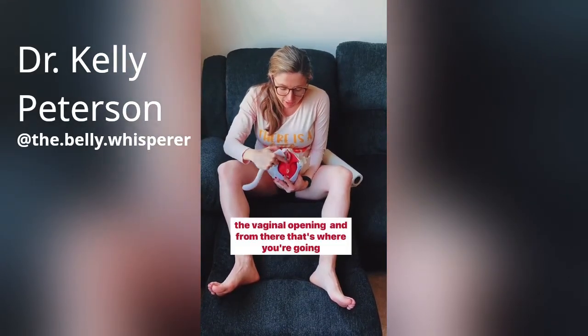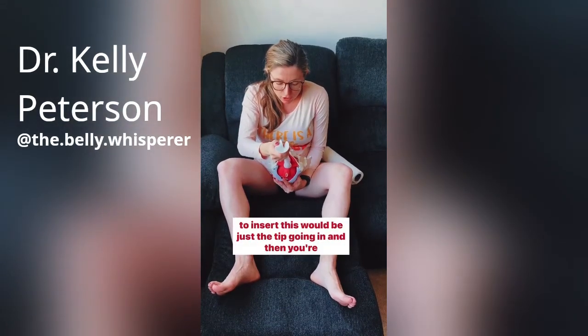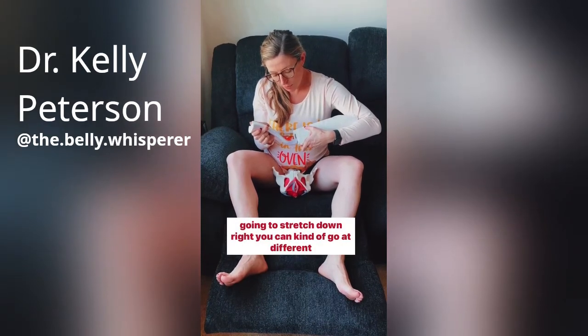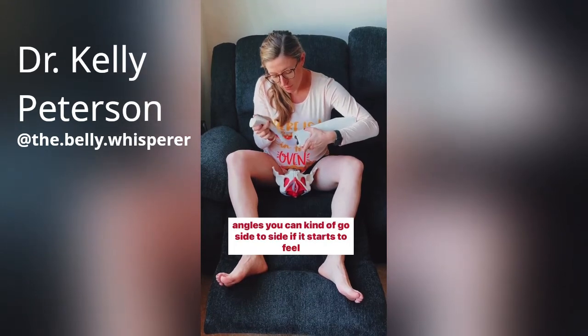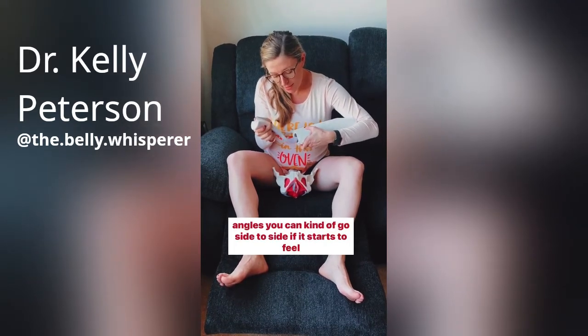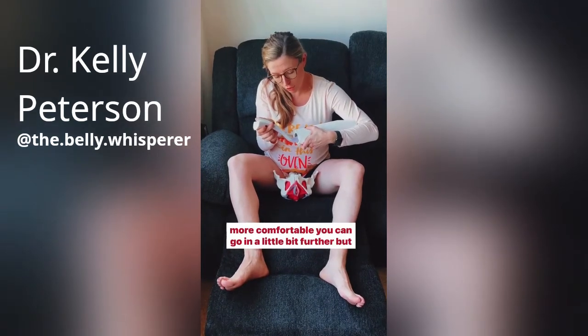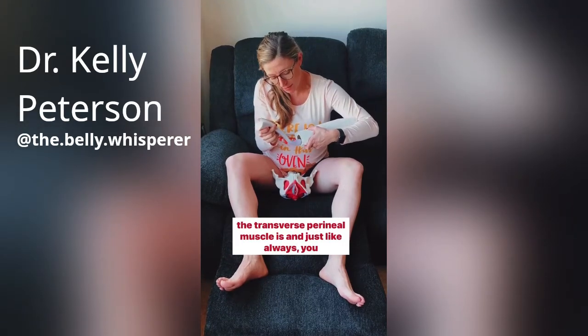You're gonna go find the vaginal opening, and from there, that's where you're going to insert. This would be just the tip going in, and then you're going to stretch down. You can kind of go at different angles, you can kind of go side to side. If it starts to feel more comfortable, you can go in a little bit further, but you're staying right at the outside area, right at where the transverse perineal muscle is.